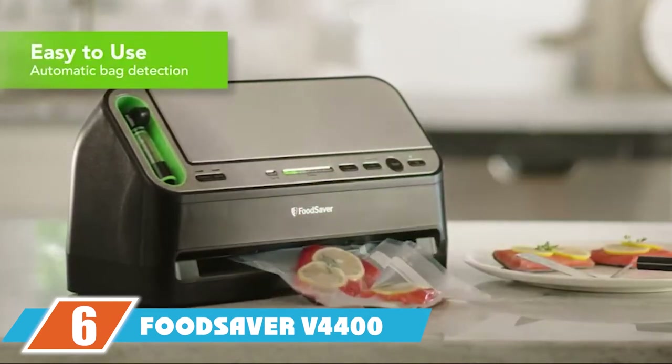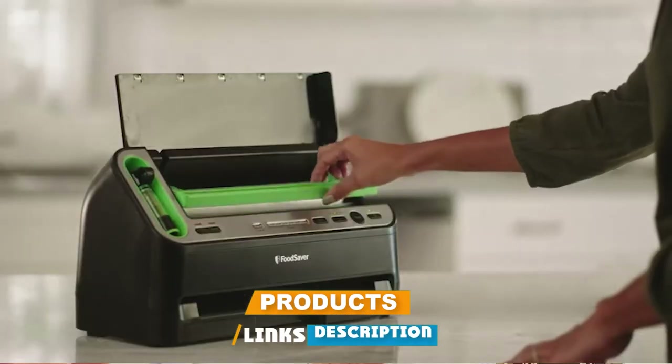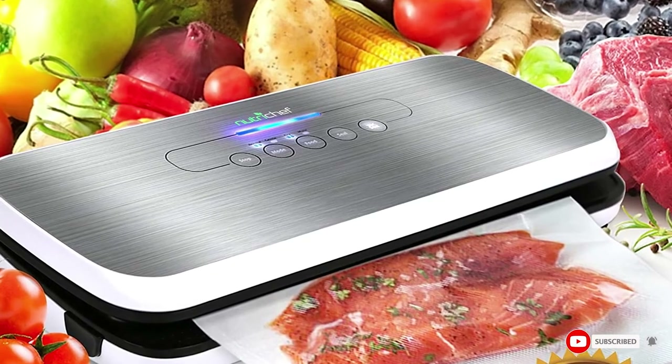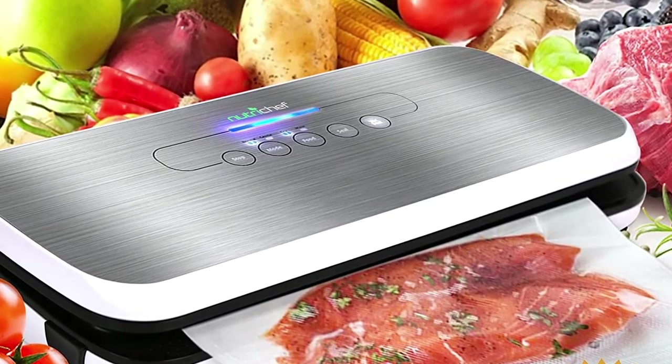The number six position is dominated by the FoodSaver V4400 two-in-one vacuum sealer. Take part of the guesswork out of saving your foods with this FoodSaver two-in-one vacuum sealer, which uses technology to automatically detect bags. Simply put your bag in the vacuum chamber and the machine will do the rest.